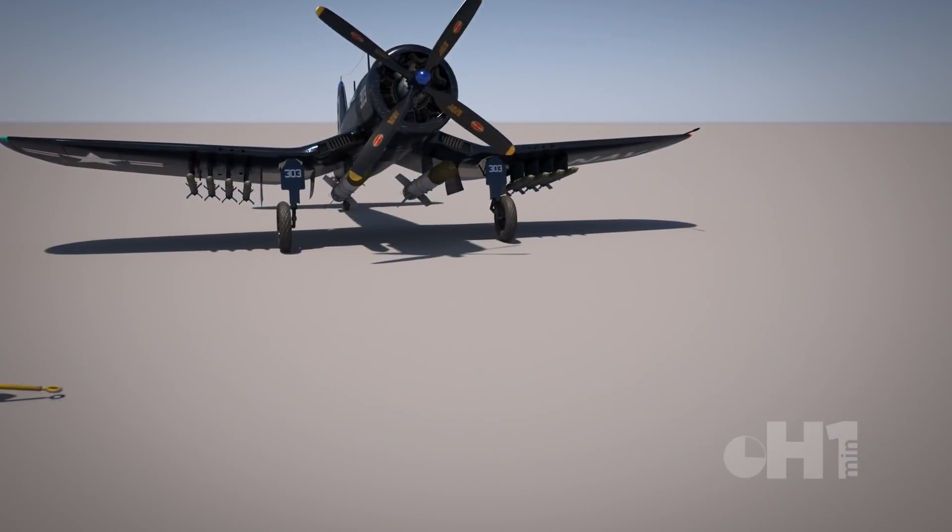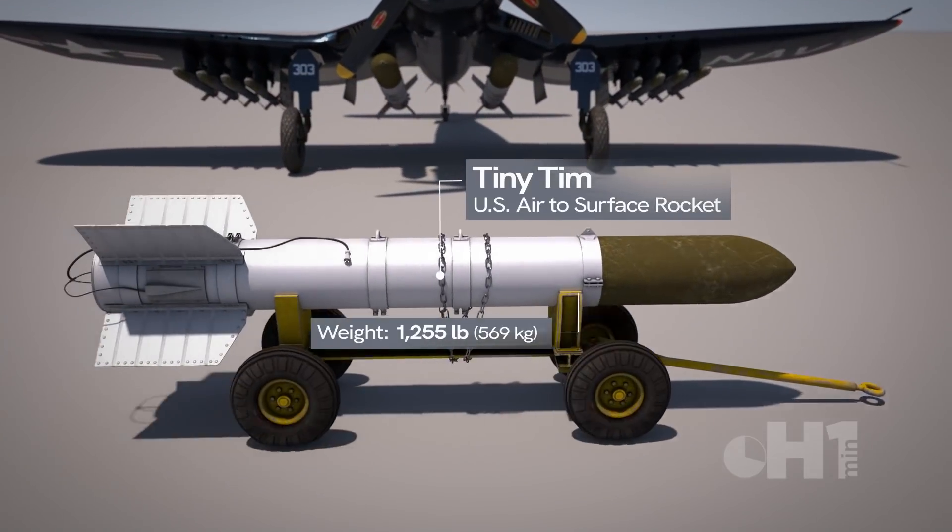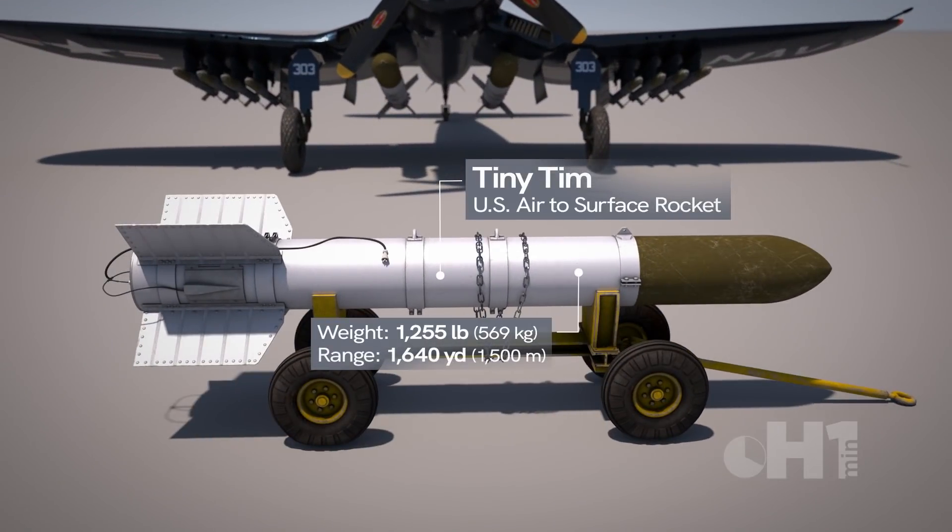Given the name Tiny Tim due to its large size, the rocket weighed 1,200 pounds and had a maximum range of 1,500 meters.